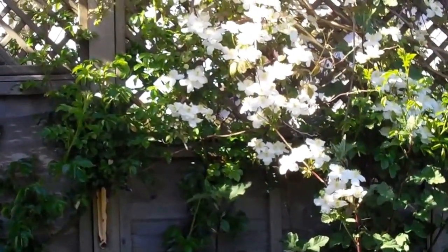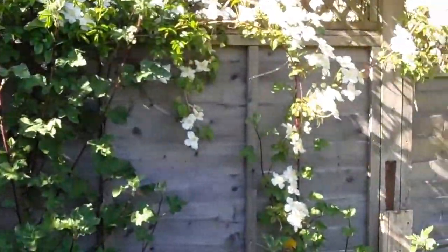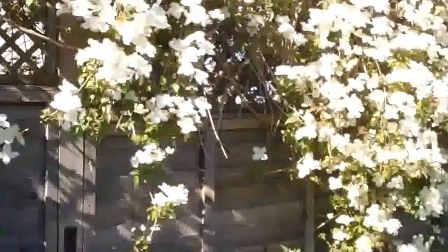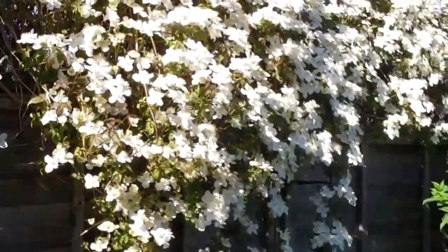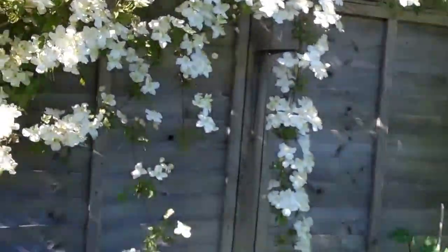Here is the lovely white Clematis — Clematis, whatever you want to call it — covering the whole of the back garden. I think that looks a lovely display, a really nice display. It really is, looks nice.